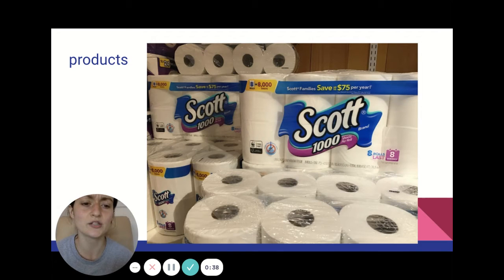Product. Products are things that are made. So for example, toilet paper or paper towels are products that are made from trees. They're made out of this papery material that we get from trees. Those are products.